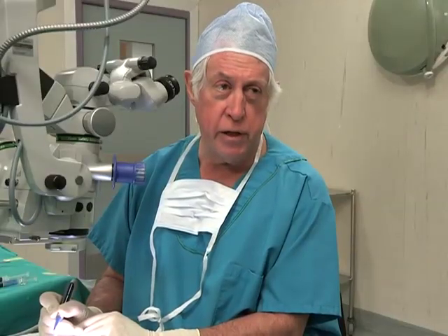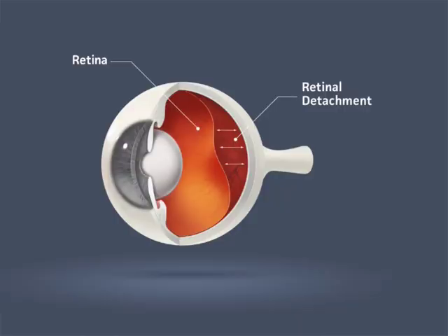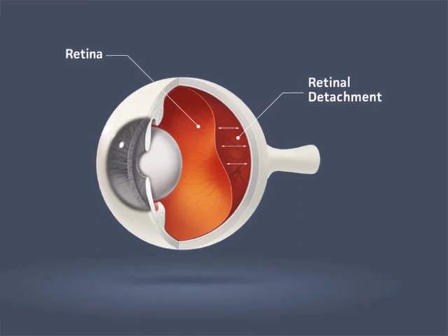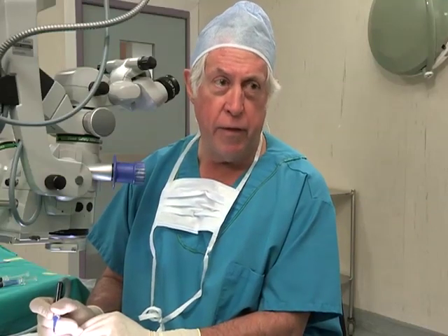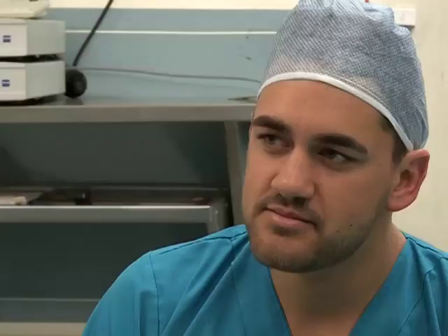The cryoprobe isn't used for cataract surgery as commonly as it once was, but what did it pave the way for in the eye care world? In retinal detachment surgery, the retina detaches from the wall of the eye at the back, and to reattach it, you freeze the retina and surrounding tissues by placing the cryo behind the eye. That causes destruction and scar formation, and the retina reattaches itself and adheres to the back of the eye.